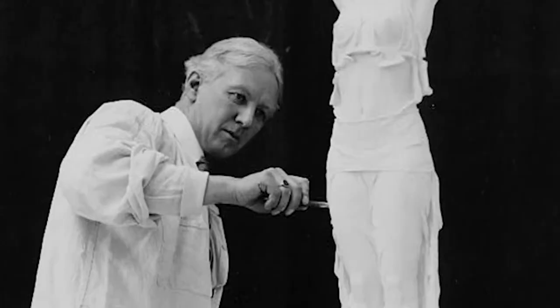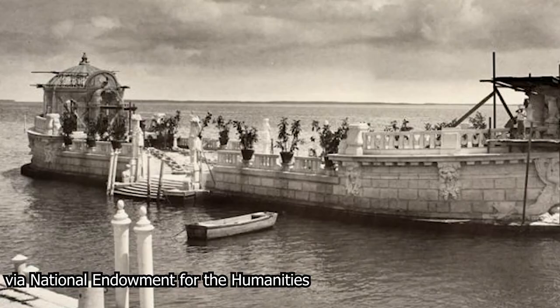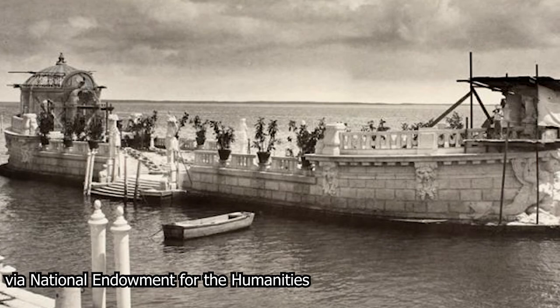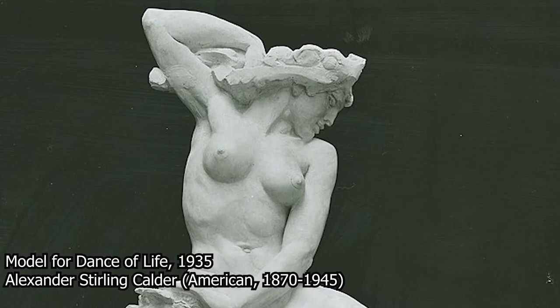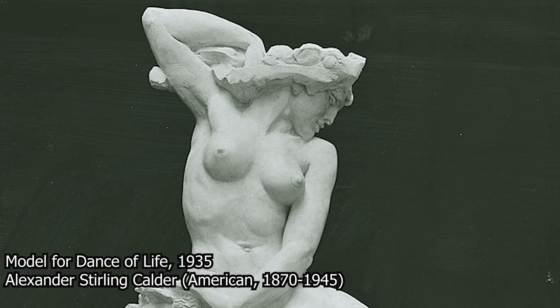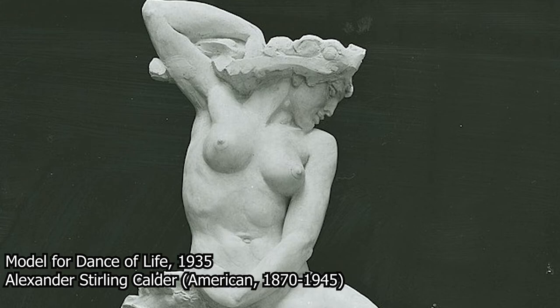Chalfin had hired Alexander Stirling Calder — a sculptor whose résumé included a piece on Washington D.C.'s National Mall — to create the pieces for the barge at a bargain price, according to Chalfin, of $10,000, on top of the $67,000 already spent on the barge. There was another issue as well: Deering did not much care for the particularly well-endowed female figures with baskets of fruit on their heads that Calder had created for the barge — the "archaic saucy bitches," as Calder referred to them.